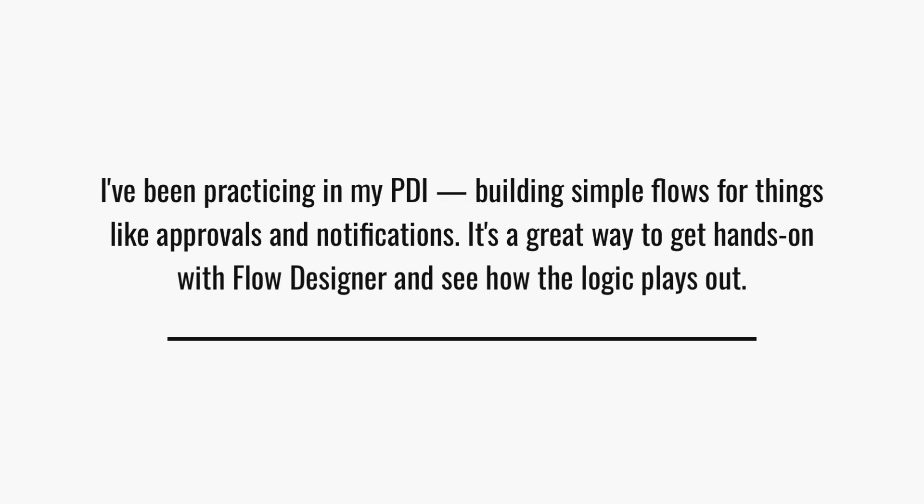And if you don't yet have a lot of real-world experience, just be honest and show them that you've done something. I've been practicing in my personal developer instance, building simple flows for things like approvals and notifications. It's a great way to get hands-on with Flow Designer and see how the logic plays out. And if you haven't done that yet, seriously, go do it. It'll all click into place quickly once you've started experimenting.